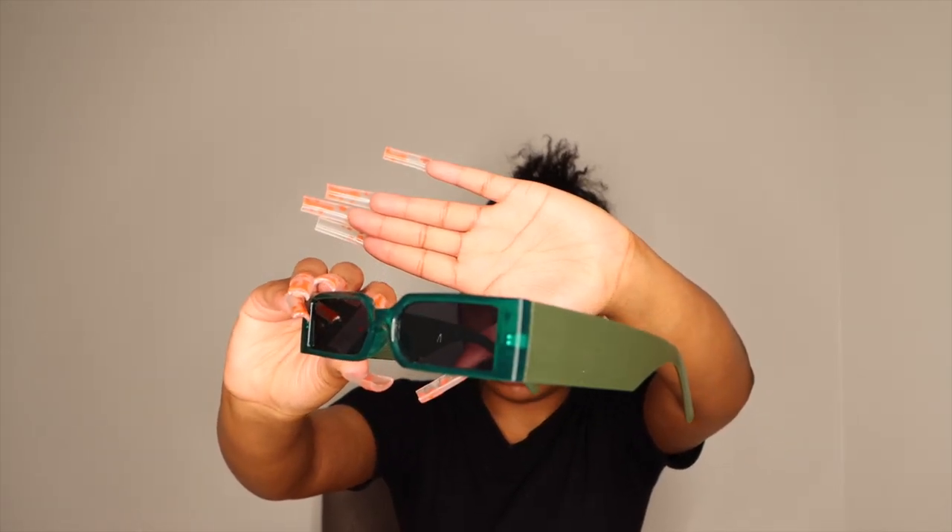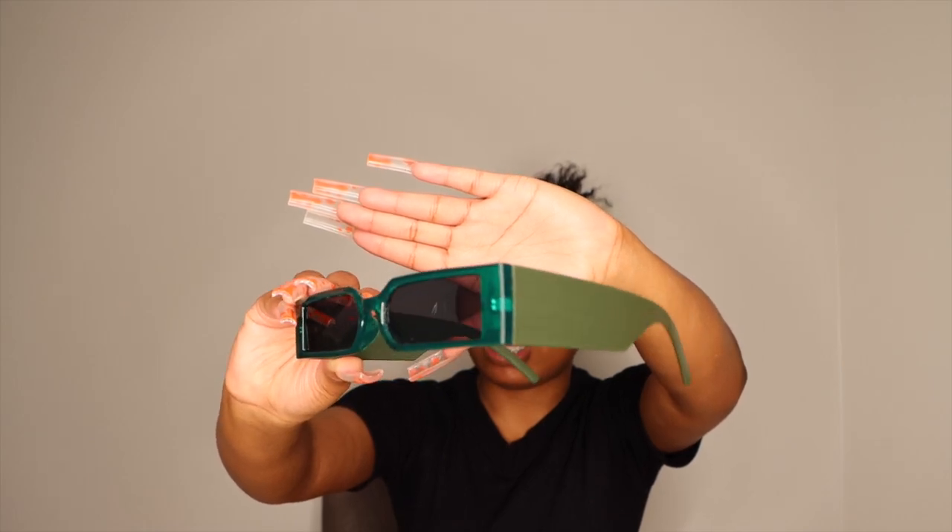The next pair of glasses are another favorite — they're a really cute green color, like a jade green. I'll try to show close-ups or insert pictures of the colors. These glasses are really cute. They do have dark black lenses.